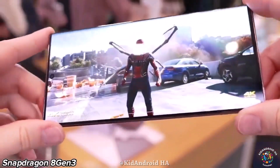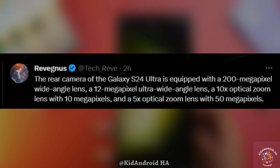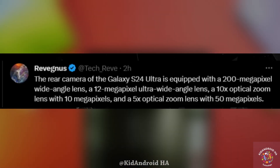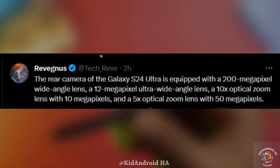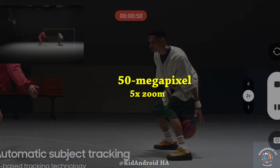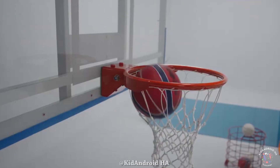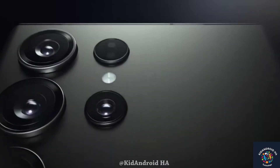Shifting focus to camera details, reliable sources, including the reputable leakers Revness and EL, have shared insights into the camera setup of the Galaxy S24 Ultra. According to their reports, the flagship model will feature a whopping 200-megapixel camera alongside a 12-megapixel ultrawide lens and two telephoto lenses — a 50-megapixel 5x zoom camera and a 10-megapixel 10x zoom lens. This diverges from earlier rumors that speculated a combination of 3x and 10x or 3x and 5x zoom cameras.